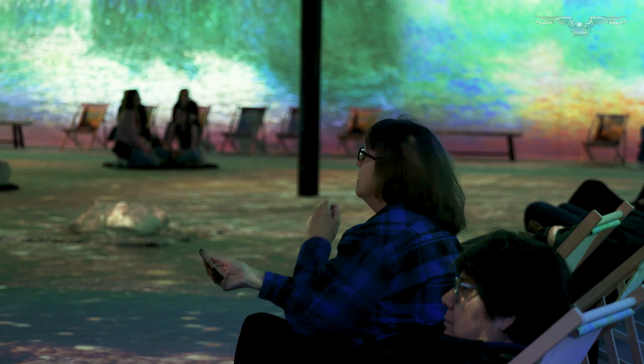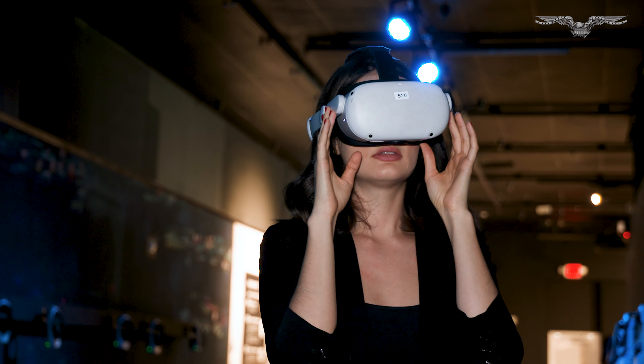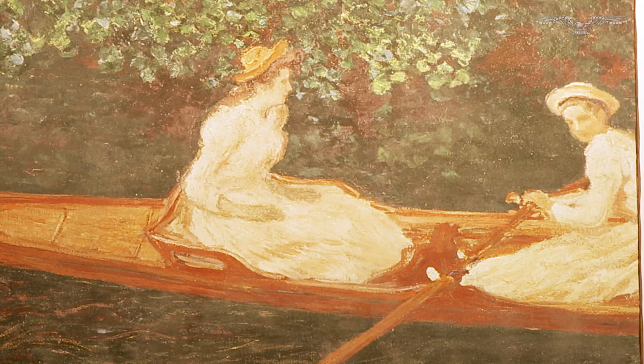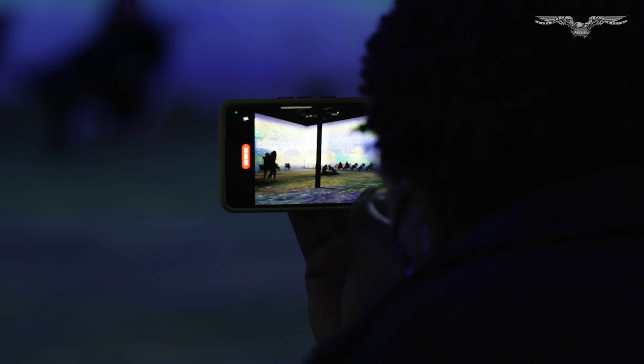After you've walked through the exhibit, step into Monet's world through virtual reality. You have these 360 views of the worlds that he was so inspired by, so I think people can kind of get lost in the beauty and really connect to that — and that's why I think people are so fascinated and drawn to his work.